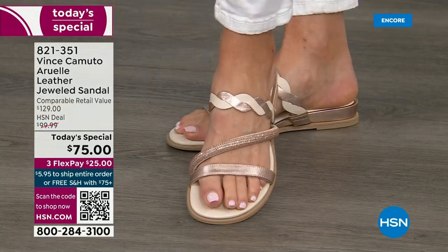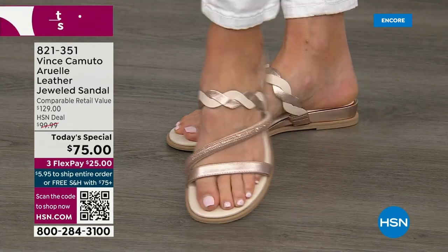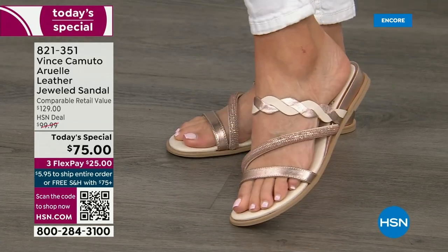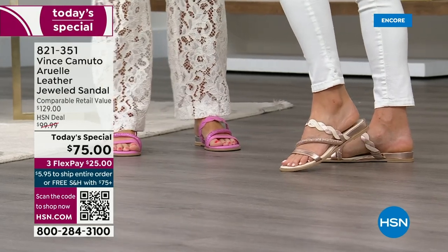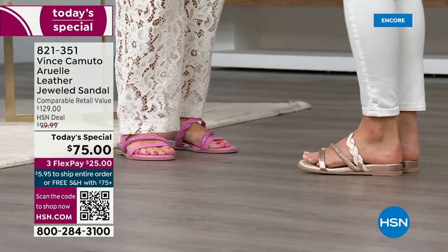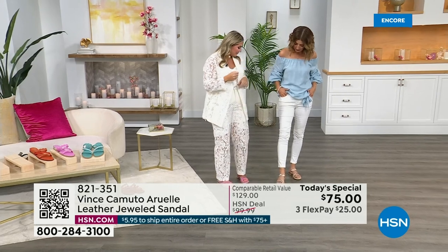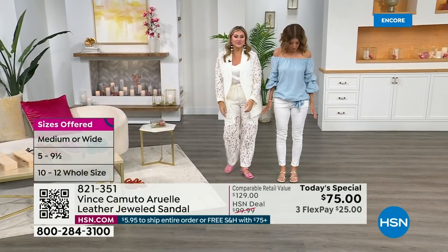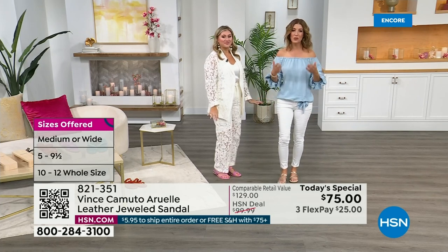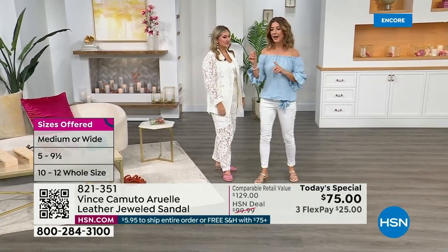It's not pulling the foot — it gives, and then goes right back down, nice and comfortable like an elastic band. Look how pretty — you're not going to be able to stop looking at your feet. Everyone's going to say, 'Oh my gosh, my shoes are so cute!' If you don't have a pretty jeweled sandal you can dress up or down, this packs so flat in a carry-on bag.